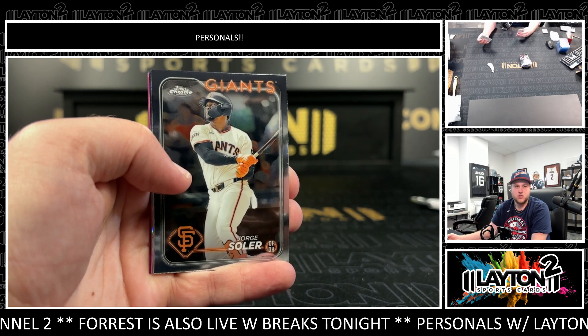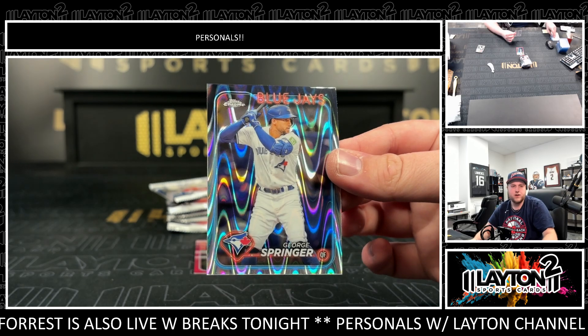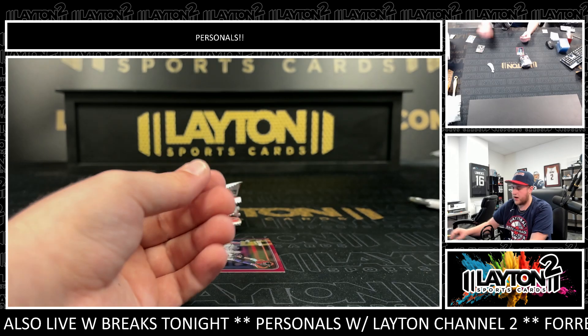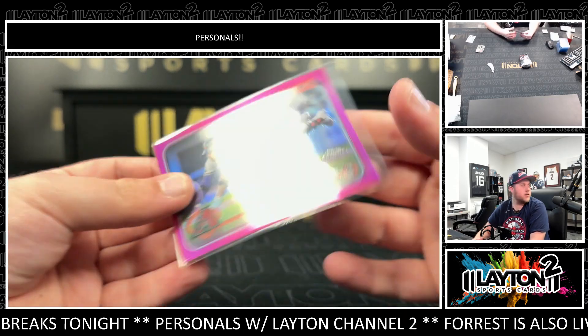Soderstrom, Nolan Jones. That is George Springer — nice one there. George Springer on the Ray Wave and a Ketel Marte on the pink for the D-backs. Very nice.